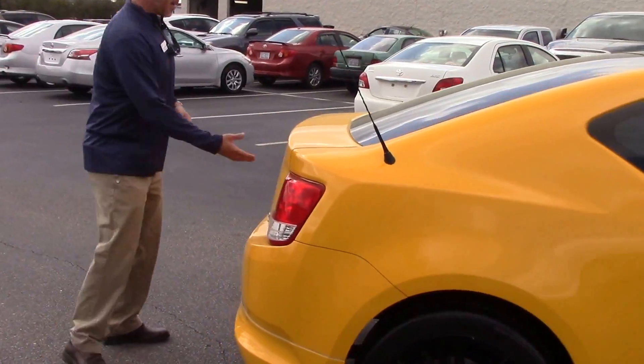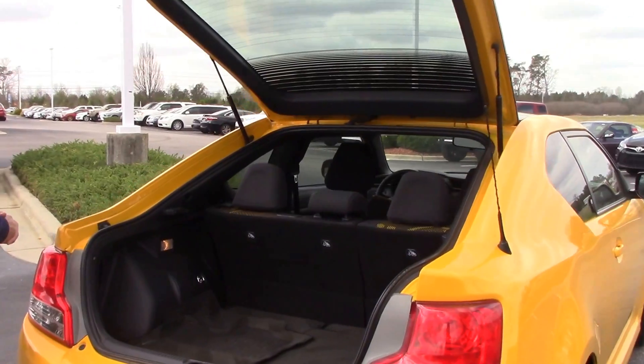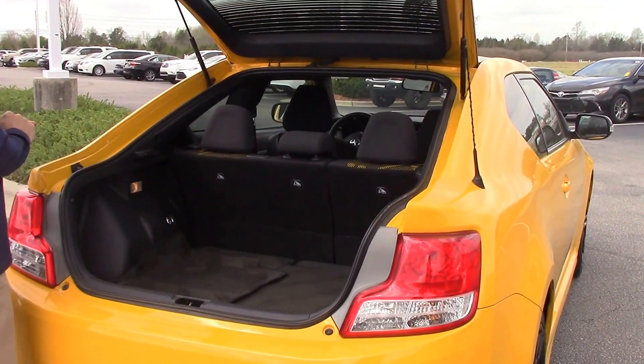So if you come around to the back, of course, this is a hatchback here. These second row seats do fold down. You got plenty of space back here if you need to stow something.